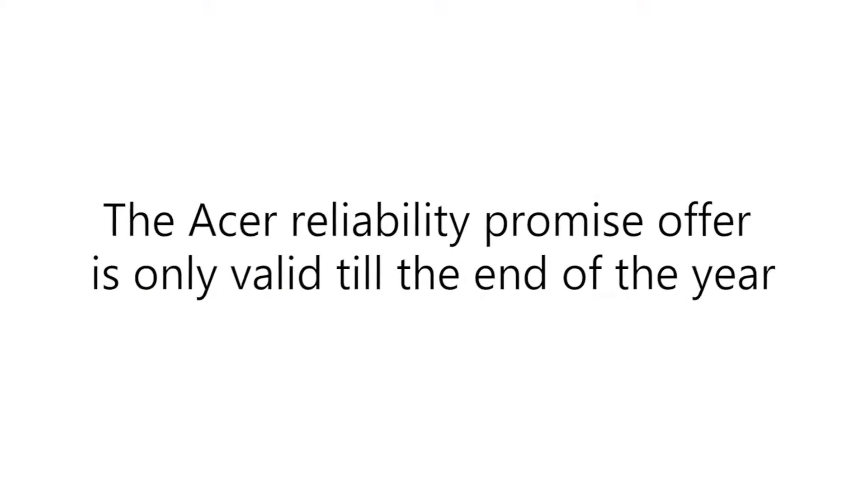Acer have reported that they received just a single claim in 2016 and a total of two claims in 2017, which is massively impressive and again confirms the confidence that Acer has in the reliability of their own products. The Acer Reliability Promise offer is only valid until the end of the year, so don't delay.